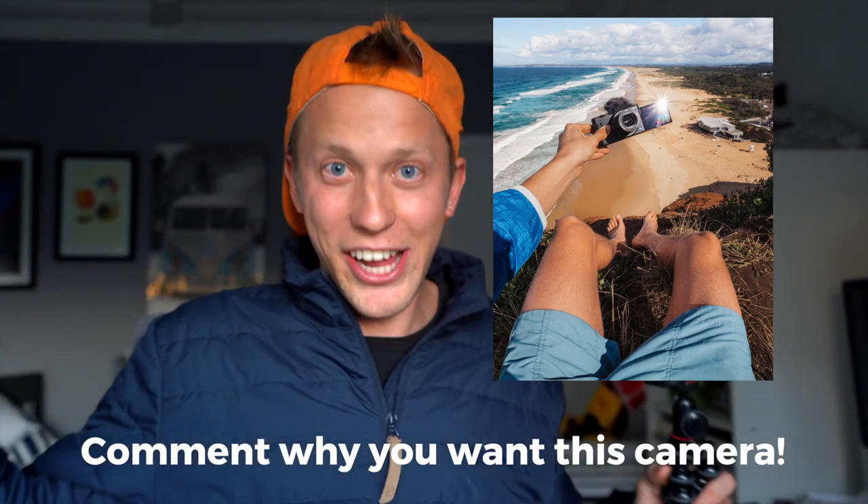Thank you for joining me on this wonderful vlog where we went on a very random camping adventure to the beach. It was fun, I had a great time and I hope you did too. Good luck to everyone entering the contest on my Instagram. Thank you for subscribing — I appreciate all of you guys. Remember to like and subscribe if you're new to the channel, and I will see you guys in the next one. What the heck, goodbye!